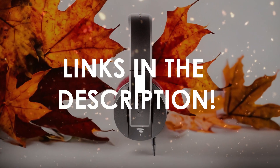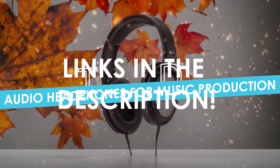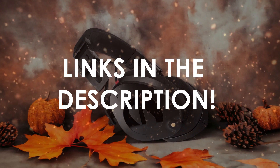In this video, I will help you find the best audio headphones for music production in 2024. Links to all the products we mention in this video will be listed in the description. Let's get started!